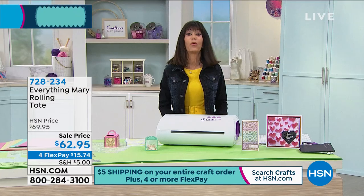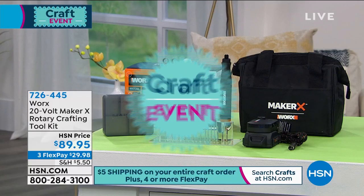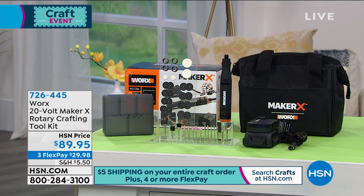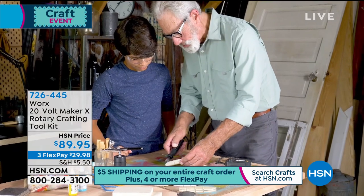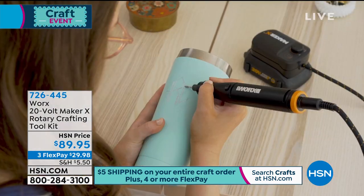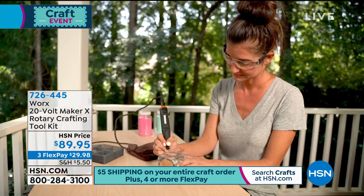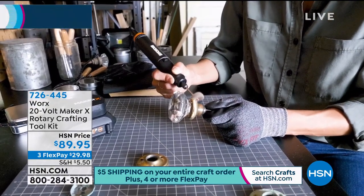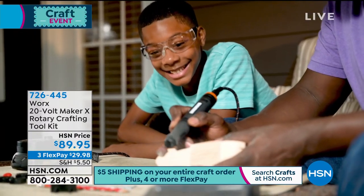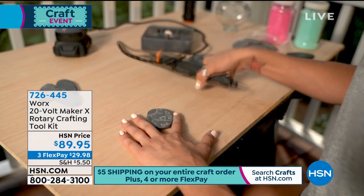Four flex pay, because that's another thing we have today — four flex pay payments on everything in the crafting world. And we have a brand new item: the 20 volt Maker X rotary crafting tool kit from Worx. It is completely portable, ergonomically feels great in the hand, lightweight, with super high speed from 5,000 up to 35,000 RPMs. You can do engraving, polishing, etching, jewelry making — with a super powerful motor that isn't heavy. Very limited quantity, about a thousand available at $89.95, on three flex pay payments.